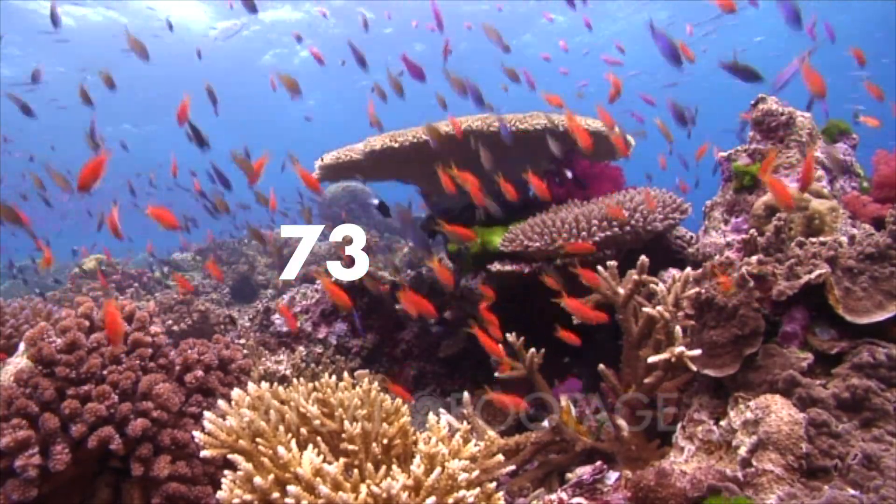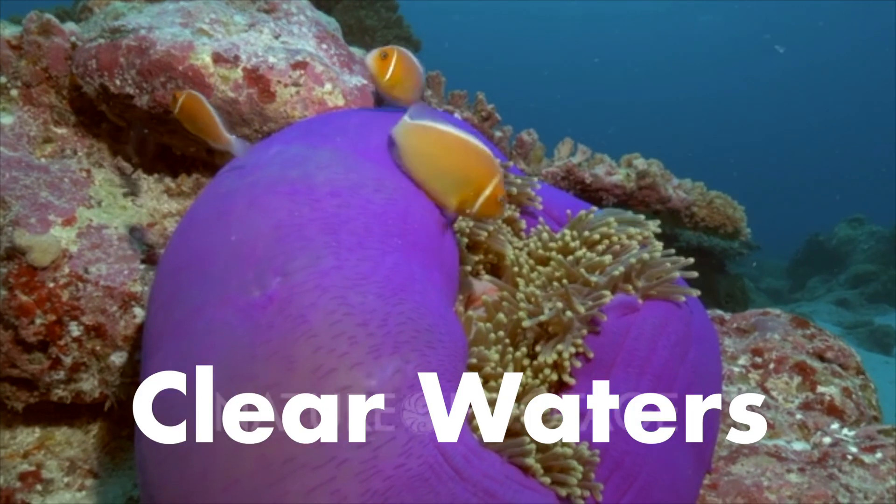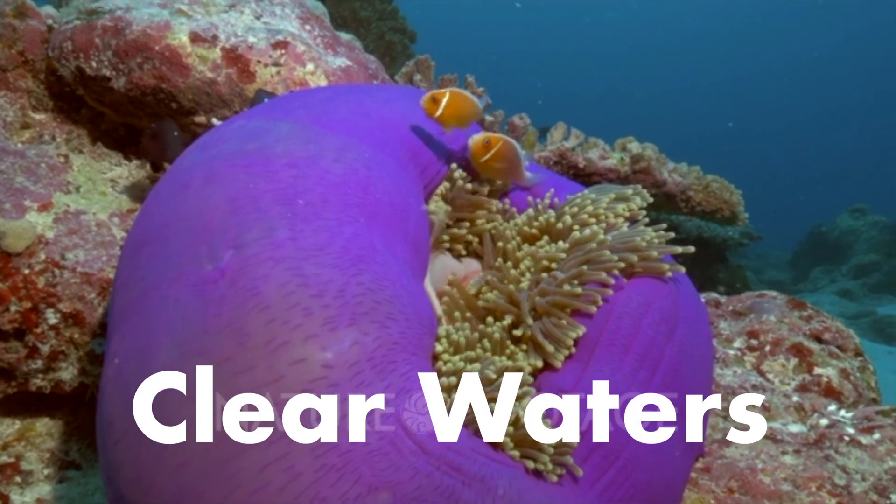Corals optimally live in clear waters of temperatures 73 to 84 degrees Fahrenheit. They require clear waters so that their zooxanthellae algae can photosynthesize.